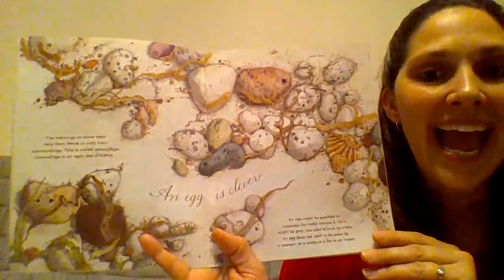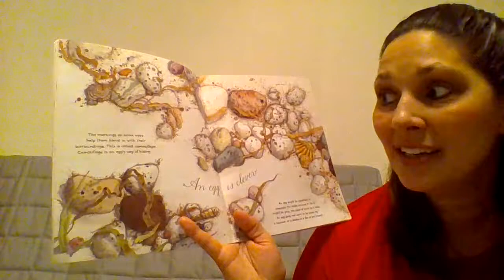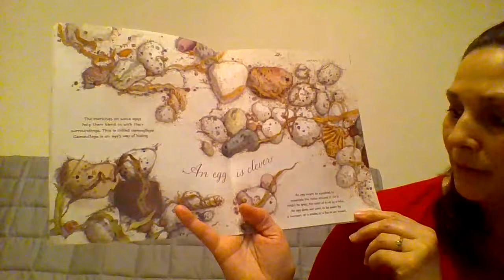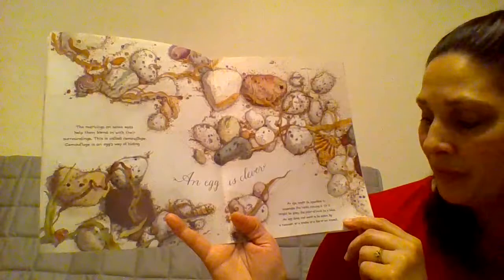An egg is clever. The markings on some eggs help them blend in with their surroundings. This is called camouflage. Camouflage is an egg's way of hiding. An egg might be speckled, to resemble the rocks around it, or it might be gray, the color of mud by a lake. An egg does not want to be eaten by a raccoon, or a snake, or a fox, or an insect.